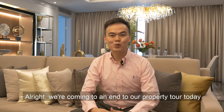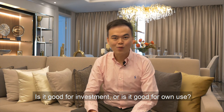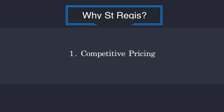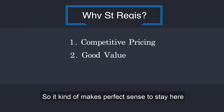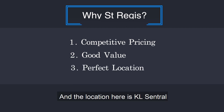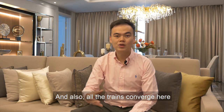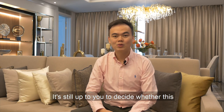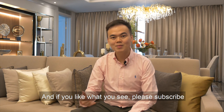We're coming to an end to our property tour today. Many of mine actually ask me what I think about these properties — is it good for investment or for own use? Personally, I think St. Regis Residence is a very good place to invest or even for own use, because price-wise it's actually very competitive compared to other luxury residences in KL, and it offers very good value. The location in KL Central — the real center of KL — offers global connectivity, with all trains converging here and an ERL connecting straight to the airport. It's still up to you to decide whether this place is for you. If you want me to show you around, just let me know. And if you like what you see, please subscribe. See you again next time.